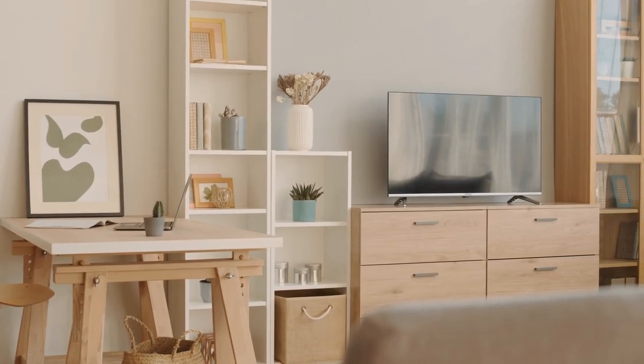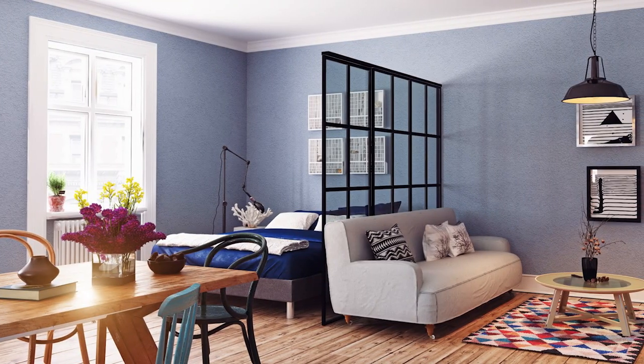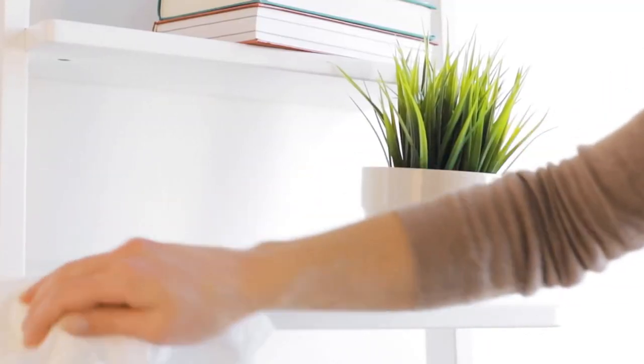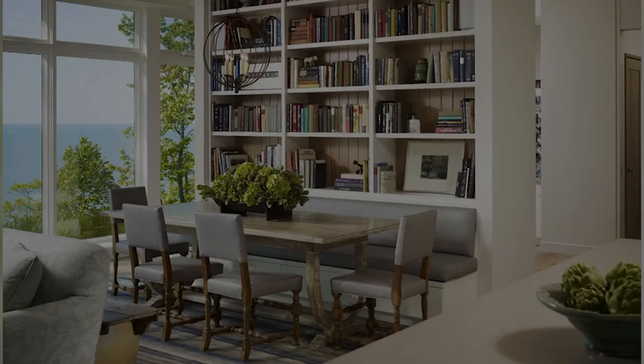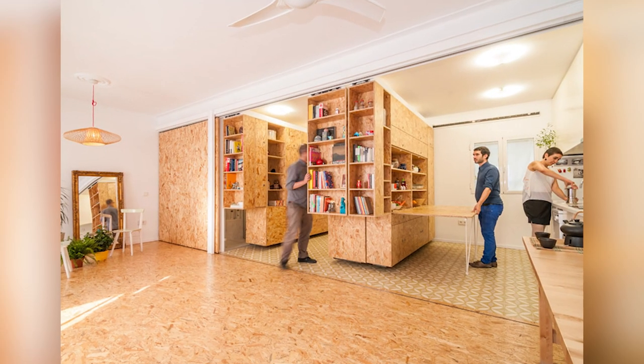2. Divide with Storage. If you are a renter, use storage to divide your living space. You can use open shelving so you can see and have light without sacrificing privacy. Backless shelving is a good way to do this, and you can also use plants, stationery, and decorative items to make your living area look nicer. When you move, you can take the shelves with you.